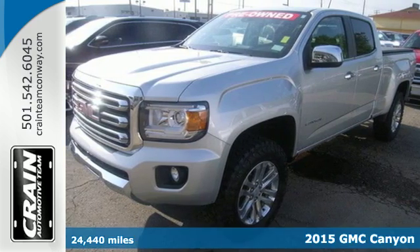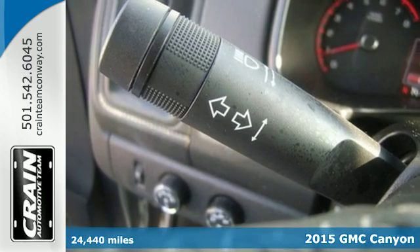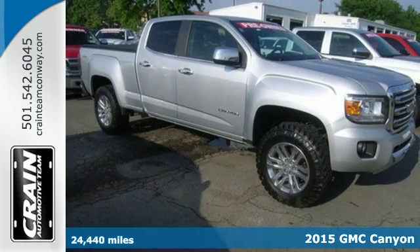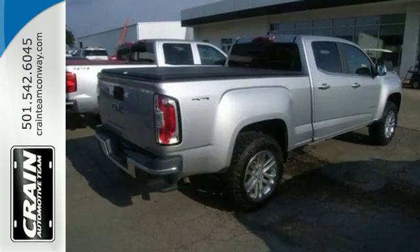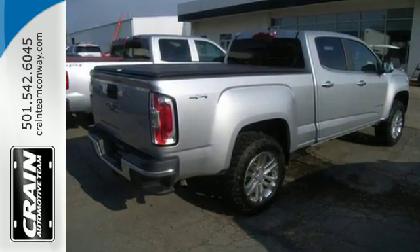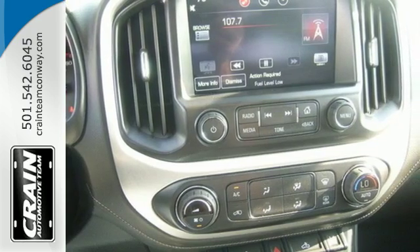Here's a 2015 GMC Canyon. If you're in the market for a mid-size pickup with big truck capabilities, this is the one for you. It has an incredibly large cargo box, integrated corner-step rear bumper for easy access to the box, as well as a powerful engine that's both impressively efficient and capable.